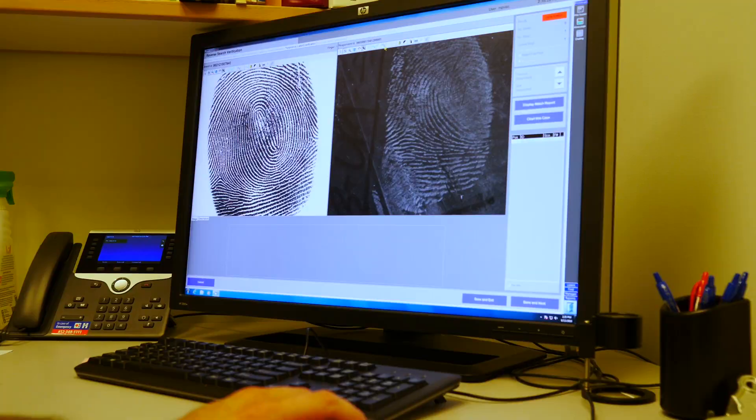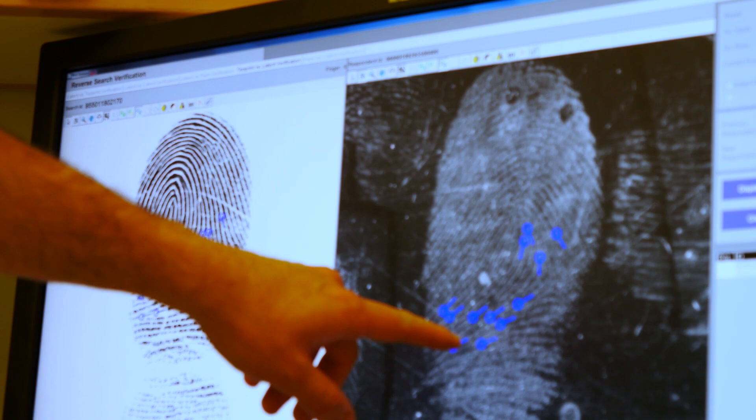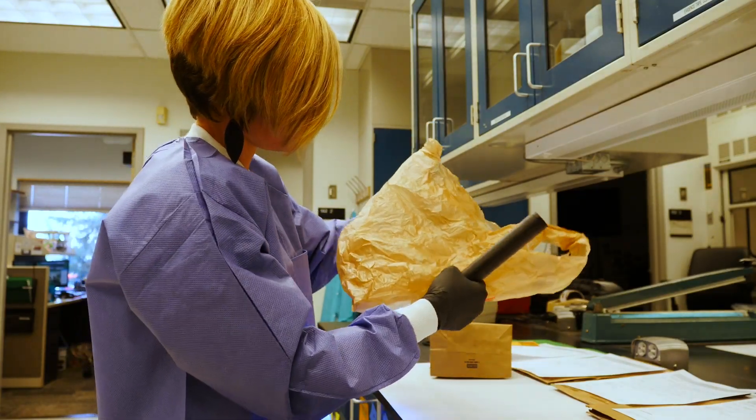My favorite part is actually the latent print processing of evidence, because this is kind of a hunt to determine whether or not latent prints can be recovered on physical items of evidence.